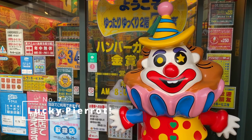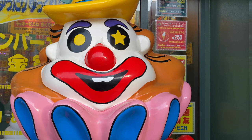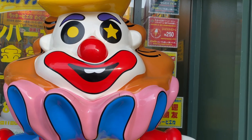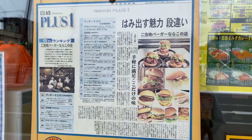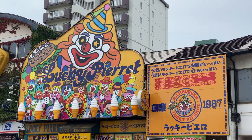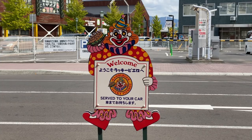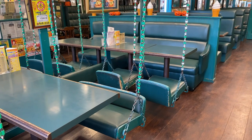You can get some burgers at Lucky Pierrot. Lucky Pierrot is a local fast food restaurant chain with its most popular Chinese chicken burger. They also serve massive tower-like burgers and have 17 stores, all located in Hakodate. They received first prize for the best local burger store in the whole of Japan.